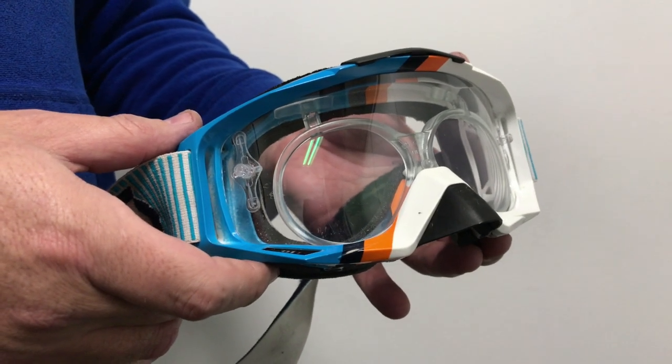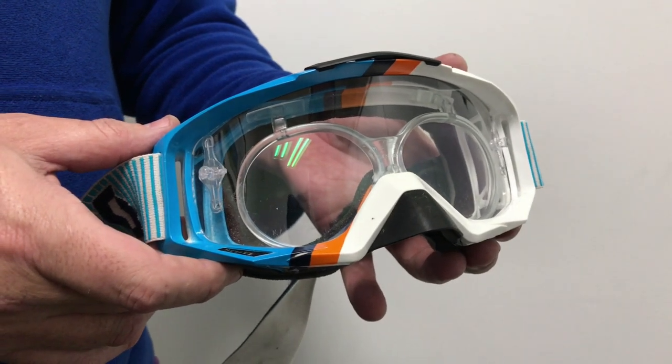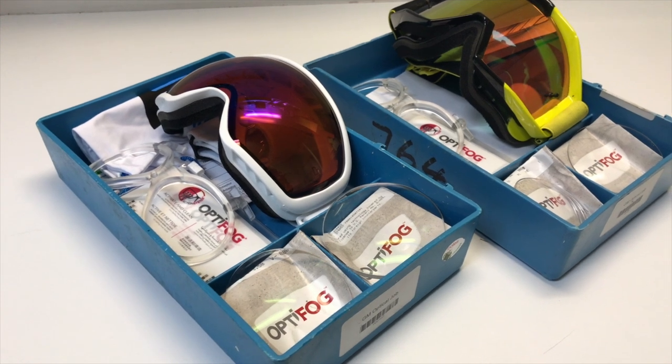Hi, I'm James from iSports and this is a new prescription insert for motocross and ski goggles. If you wear spectacles, these prescription inserts will give you crystal clear vision in your motocross or ski goggles.